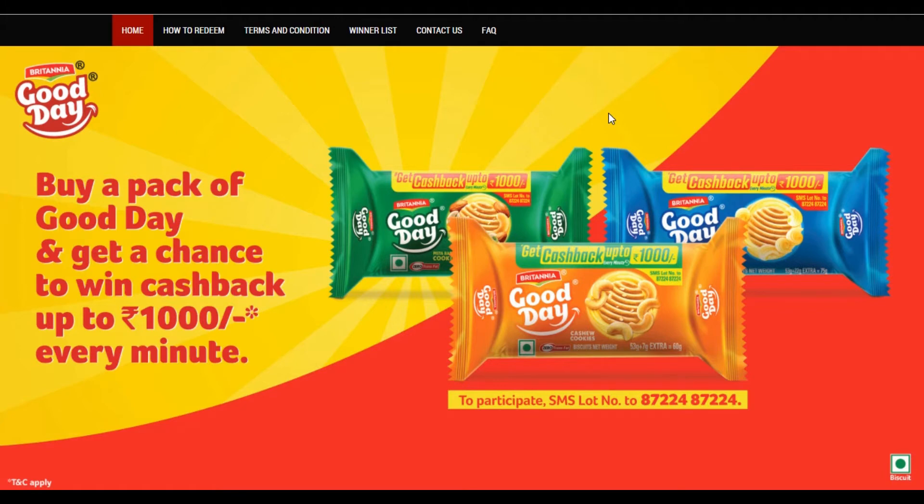This offer is up to 1,000 rupees cashback via UPI, Paytm, or direct bank account.